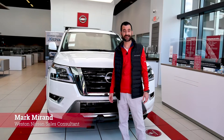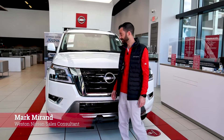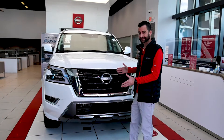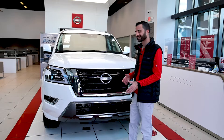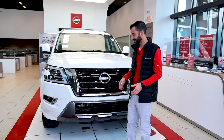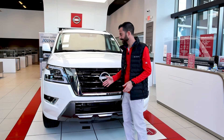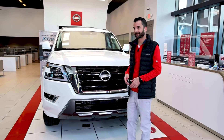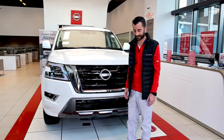This is the 2022 Nissan Armada. As you can see, it's got a very aggressive, large stance that is basically good for almost anyone. It's got a lot of safety features like you'd find in most Nissans, but this specific vehicle has pretty much every safety feature you can ask for.